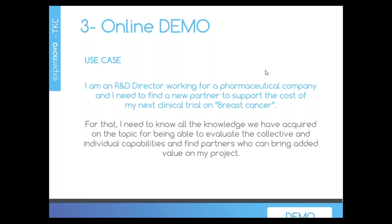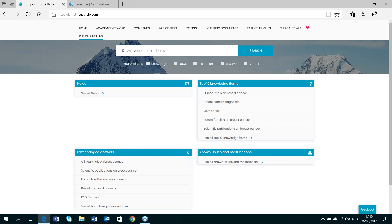Let's go to an online demonstration. The use case: I am an R&D director working for a pharmaceutical company and I need to find a new partner to support the cost of my next clinical trial on breast cancer. I need to know all the knowledge we have acquired on the topic to evaluate collective and individual capabilities, and find partners who can bring added value to my project.